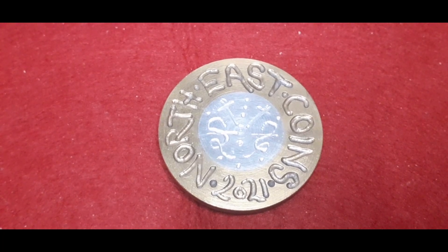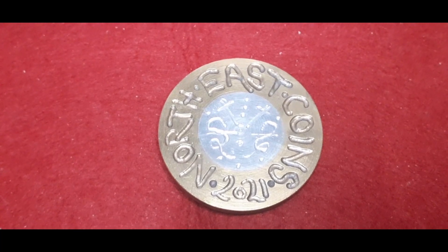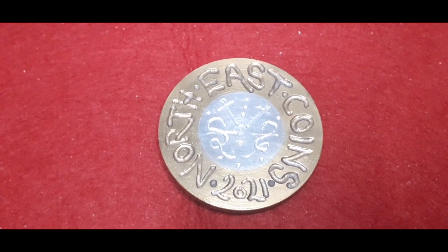Hello everybody, Dave here at North East Coins. Today on Davey's Desk I've got a selection of five coins for you.